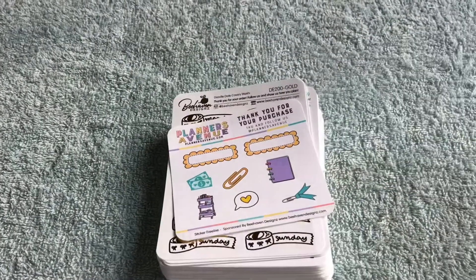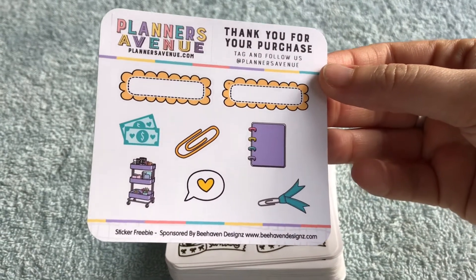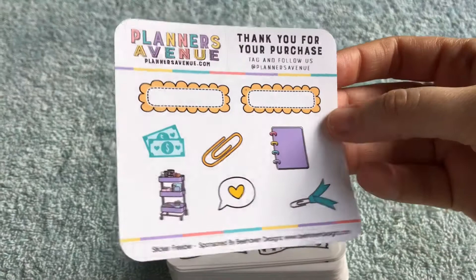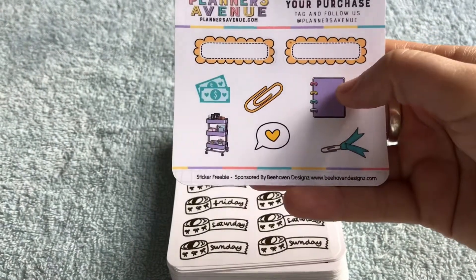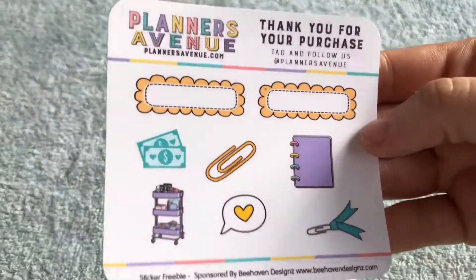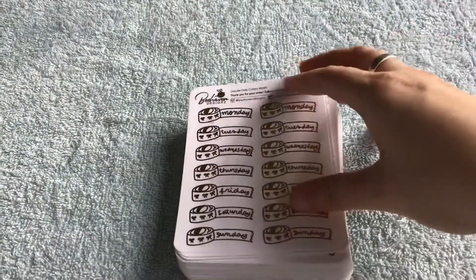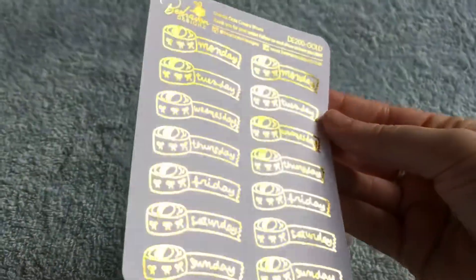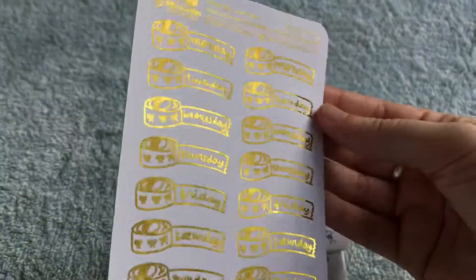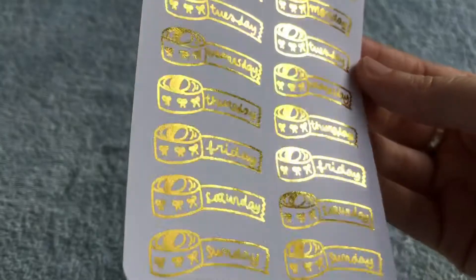These are from Planners Avenue and that came with it as well — sponsored by Bee Haven Designs. I love this little planner and the planner cart. So cute. And these are my favourite kind of boxes, the scallop boxes, so I look forward to using those. That was nice to get that sticker as well. And then this was the other freebie — it is shimmer, gold shimmer. How good is that? And it is the date covers from Monday to Sunday. They're very cute and they're washy.